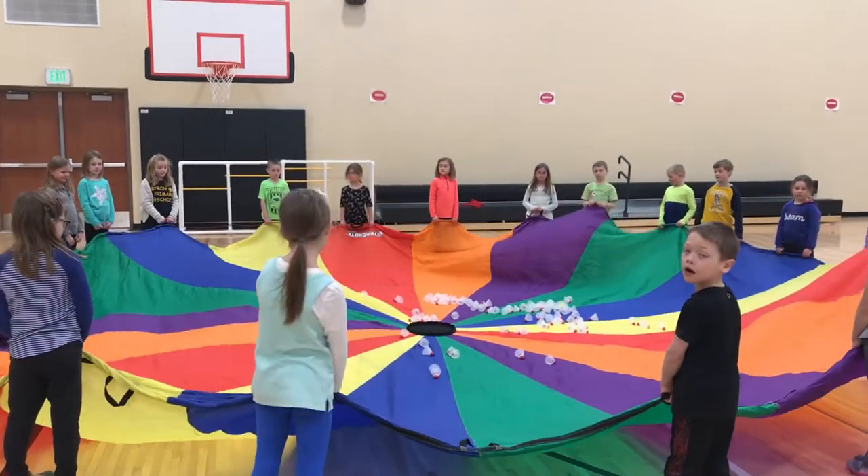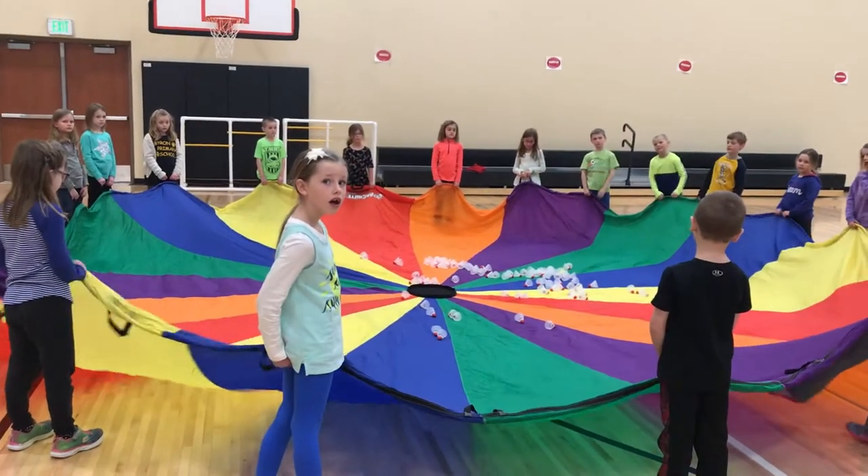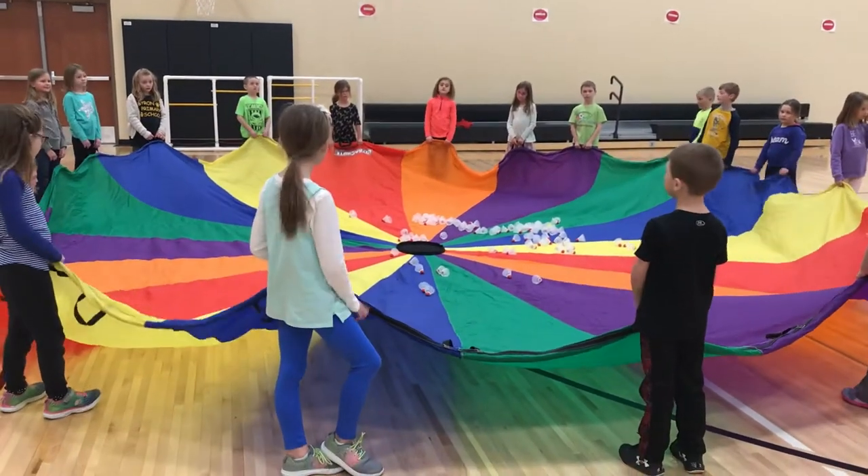These are Byron first graders and they're going to demonstrate just kind of a quick activity. We don't do it a long time, but it's kind of fun for them. And their goal is to launch these rocket ships, which are really birdies, as high to the ceiling as they can.